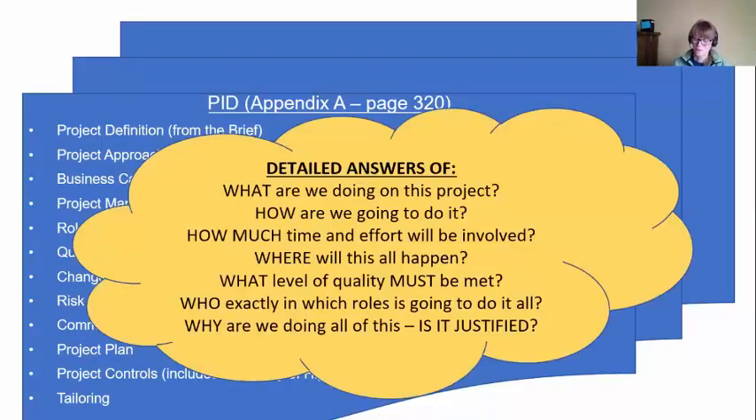Now we're not going to rely on brief information — we want detailed answers. Before we do this project: What exactly are we going to be doing? How exactly are we going to be doing it? How much time and money exactly is going to be involved? Where will this all happen? Are we doing it in-house or involving external suppliers? What level of quality must we meet — remember those measurable acceptance criteria? And who exactly, in which roles, is going to be doing all this work?